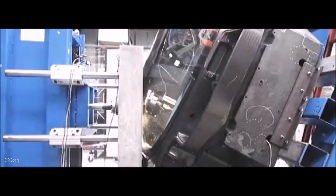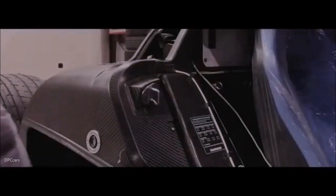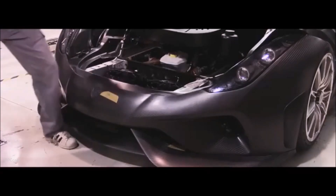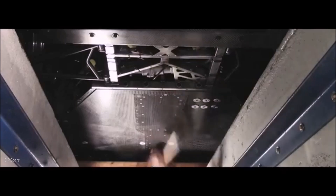In addition to side, front and rear impacts, the Koenigsegg Regera gets beaten with mallets, jumps curbs, and has the doors slammed with some pretty brute force. Watch how the carbon fiber flexes during some of the impacts.